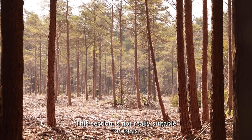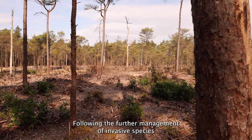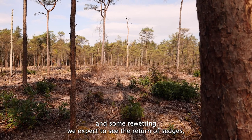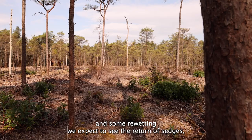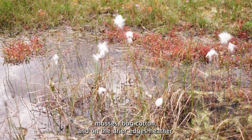This section is not really suitable for trees, and following further management of invasive species and some re-wetting, we expect to see the return of sedges, mosses, bog cotton, and on the drier edges, heather.